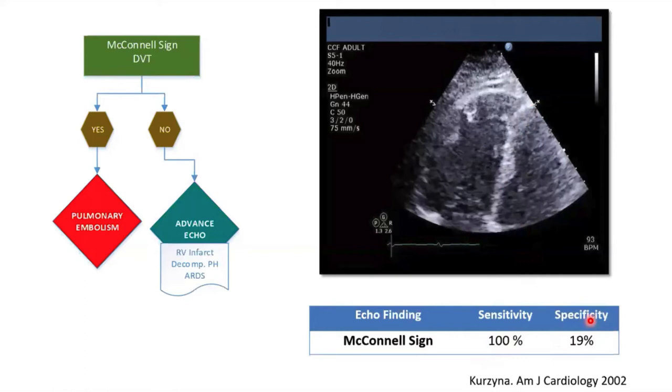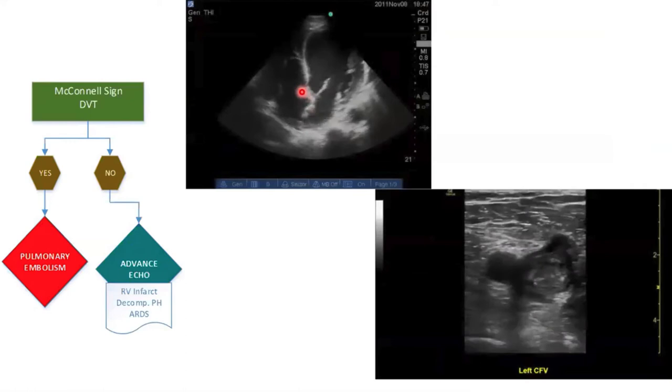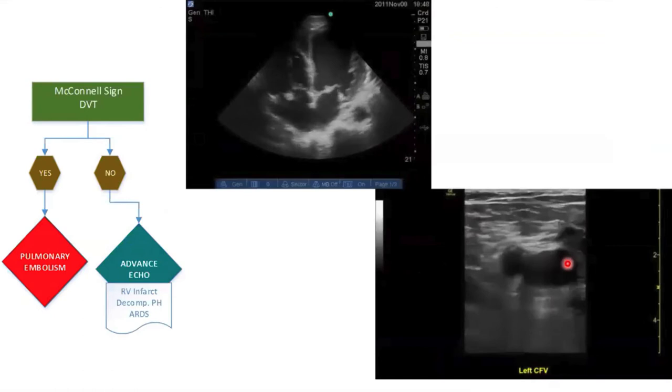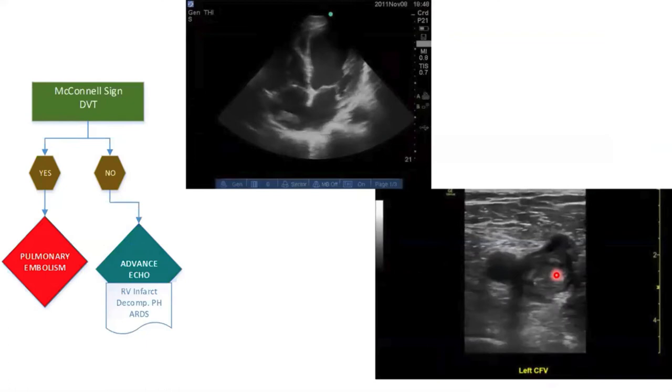The specificity of the McConnell sign study was low because it was looking at all pulmonary embolism, not just patients in shock. I feel McConnell sign is very indicative of pulmonary embolism if your patient is in shock, because then the RV is really failing and the sign will be more prominent. You can also confirm with a clot in transit — if you see that with a failing RV, you're convinced. Similarly, this is a DVT scan showing a large clot at the left common femoral-saphenous junction; compression confirms the DVT.